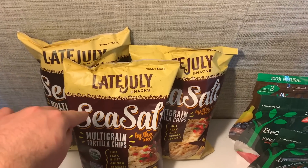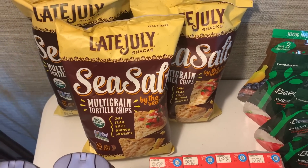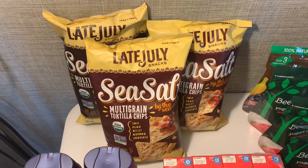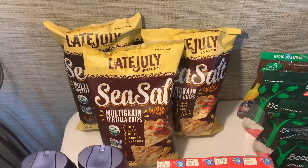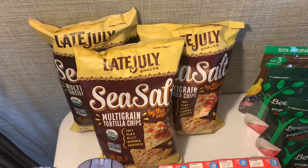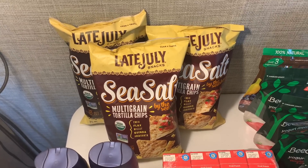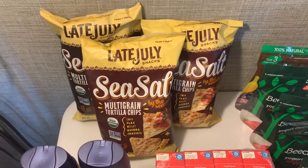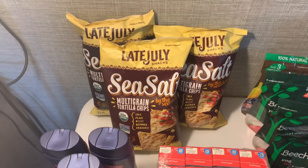A repeat deal on the Late July chips — these are on sale for $2.50 at Kroger. We have a 75-cent Ibotta offer and two different Kroger cashbacks: a 75-cent one and a dollar one. The dollar rebate is for the no-grain chips; if you click on it under qualifying items it shows these qualify and it's already processing off my Kroger cashback. So making these free — I got three bags totally free.